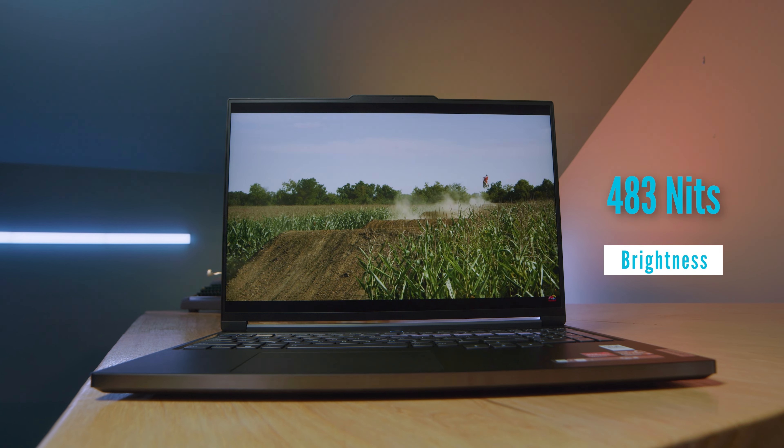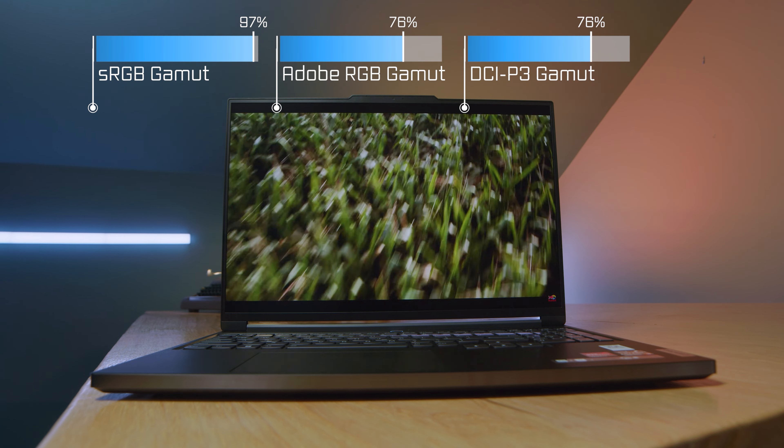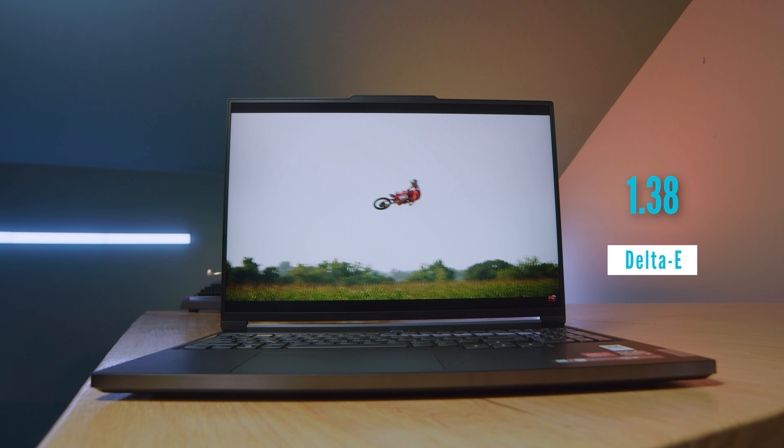The screen has also gotten a big upgrade: a 16-inch panel with a 16:10 aspect ratio, 483 nits of screen brightness, 97% sRGB, 76% Adobe RGB, 76% DCI-P3, all at a Delta E of 1.38. It is a fantastic screen, great for creators. It's not 100% Adobe RGB, but it is still a very nice, bright, color-accurate panel. Now let's get into the performance benchmarks and see what this laptop is capable of.